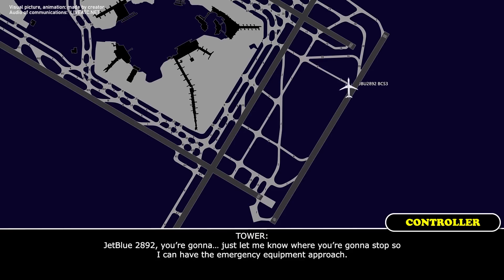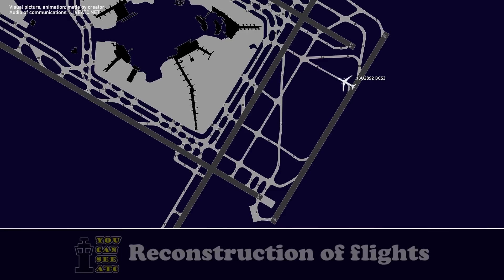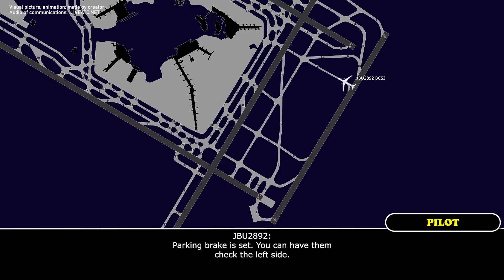JetBlue 2892, just let me know where you're going to stop so I can have the emergency equipment approach. Parking brake is set for 2892. Parking brake set — you can have them come to the left side. Yeah, they're coming to the left side right now, just give them one second. Copy that.